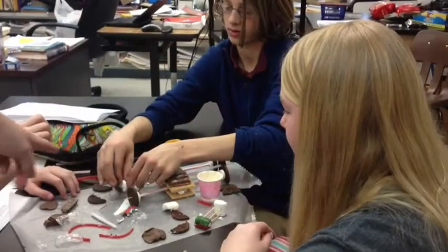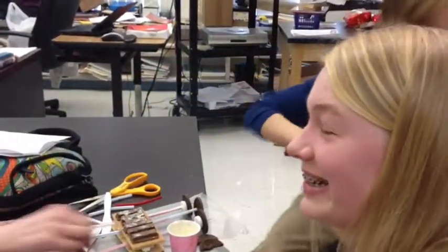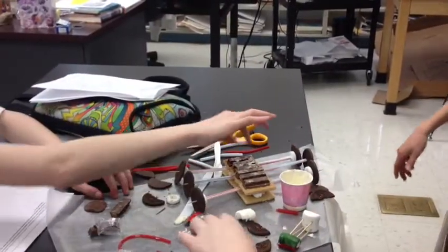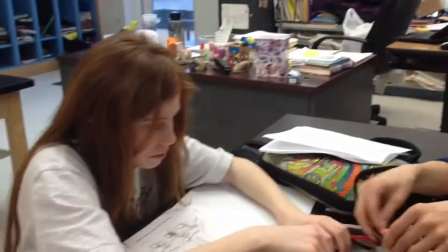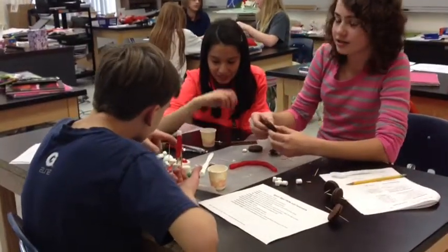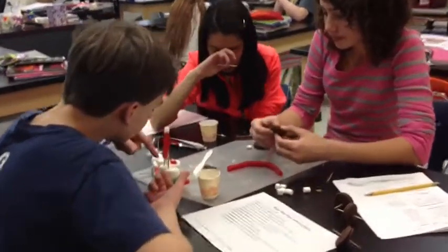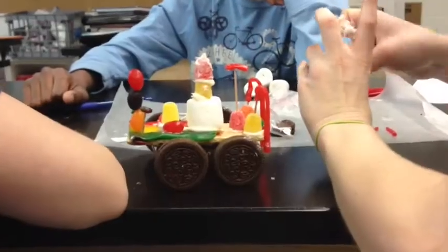Today in class the kids are putting their rovers together. They're having a good time, doing some good thinking, figuring out what material is the best to use for the wheels and how to get the wheels to turn. They're figuring out how to attach the wheels, and they have a little bit of icing that's their glue. The big thing is teamwork — I have my kids in groups of three and they are working really well together, having a good time, listening to each other's ideas. I have one group that actually decided theirs wasn't working so they took it apart and are rebuilding it, which is really what engineering is all about.